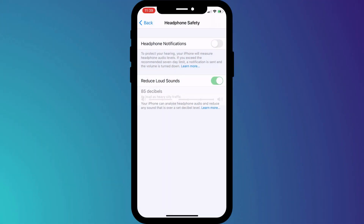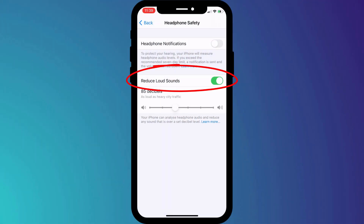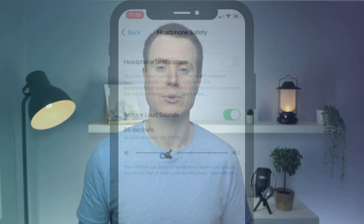A couple of things to note before you go: rather than turning off headphone safety, you might prefer to enable Reduce Loud Sounds, which, when enabled, allows you to set a maximum level of decibels, and it gives you an indication of what those decibels compare to.